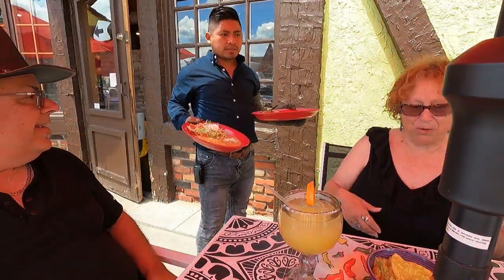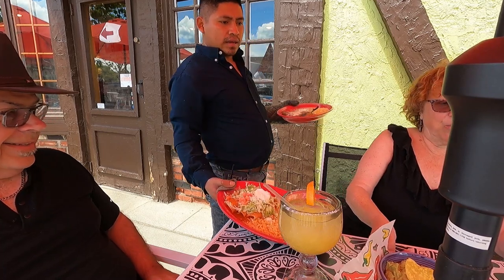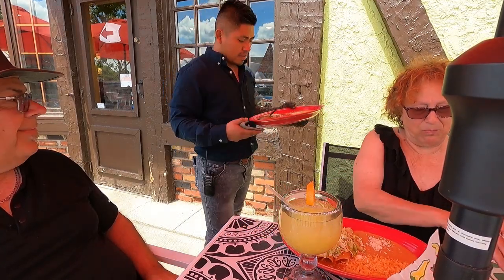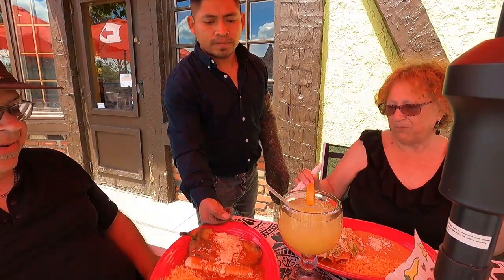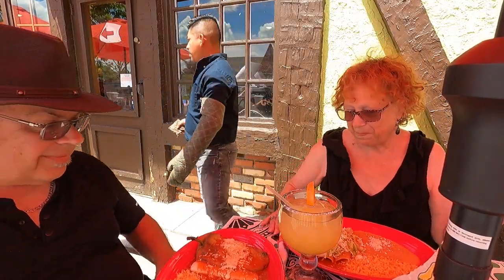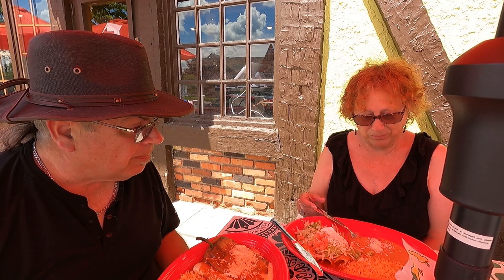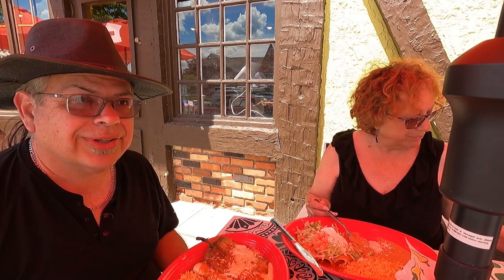The enchiladas were great. Kathy thought hers was really good and mine was great too. We were still waiting on the tamale. But so far, so good. Next up in Gaylord, right in town, is their elk viewing area.